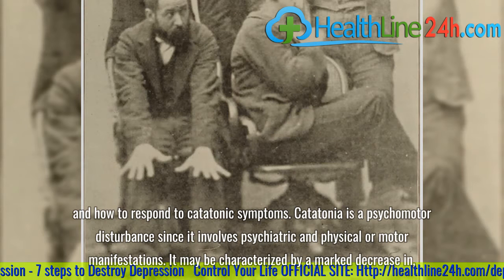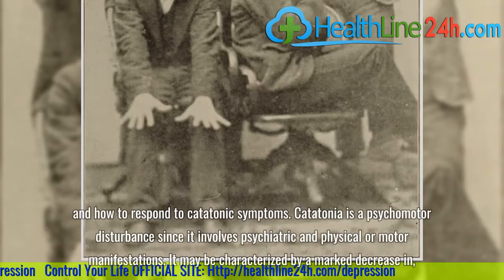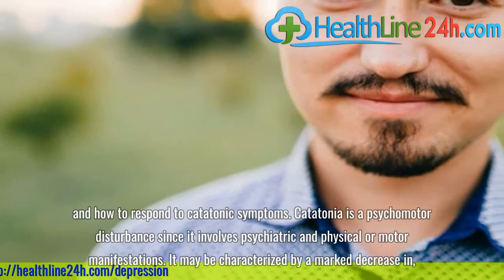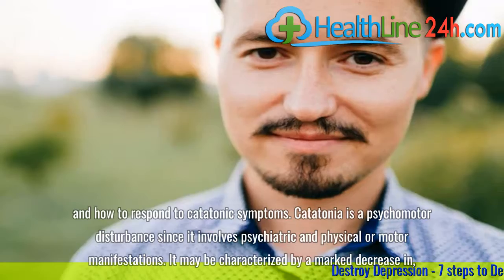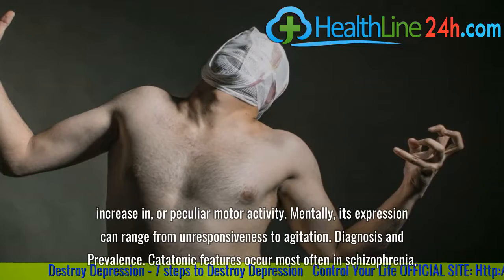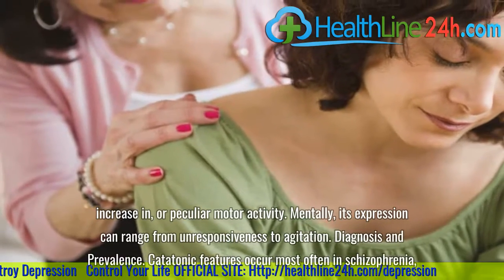For those witnessing an episode, it's important to understand what catatonia is and how to respond to catatonic symptoms. Catatonia is a psychomotor disturbance since it involves psychiatric and physical or motor manifestations. It may be characterized by a marked decrease in, increase in, or peculiar motor activity. Mentally, its expression can range from unresponsiveness to agitation.